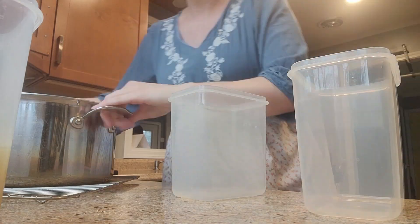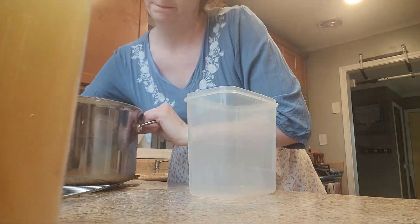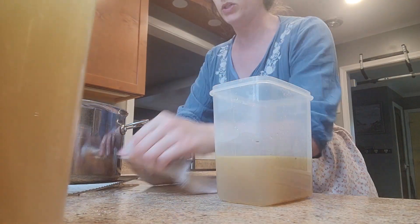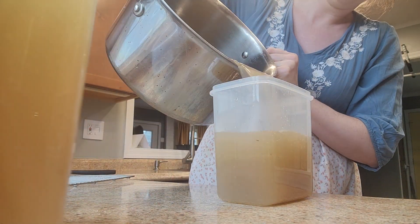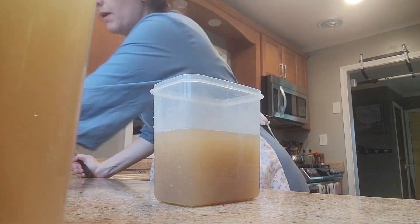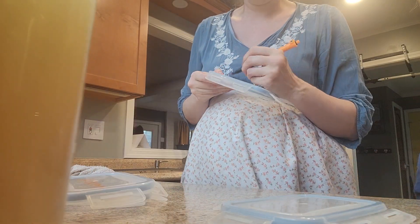Now this is the broth. I use these containers because they hold about six cups and I can stand them up in my freezer door and get a bunch of them in there. I write with a dry erase marker on top whether it's chicken, beef, or vegetable.